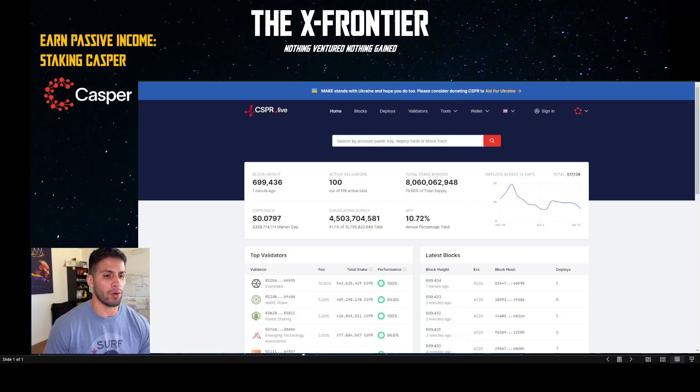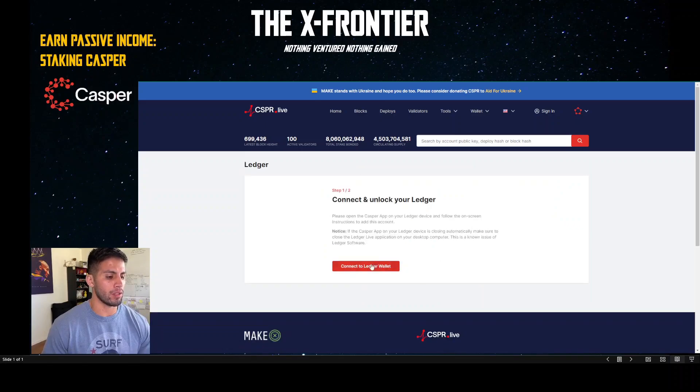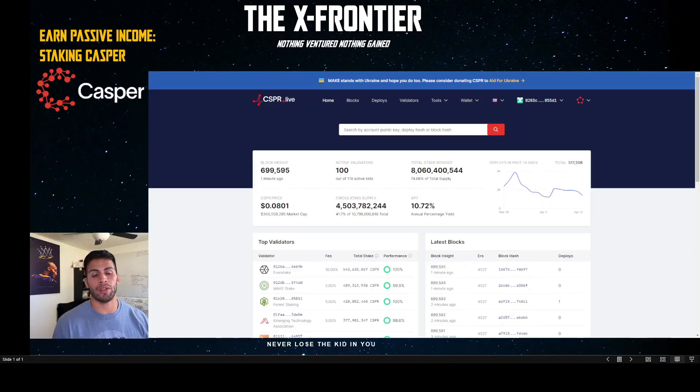You're ready to sign in, so click Sign In. You'll be greeted with a few options. If you don't have a hardware wallet, sign in with the Casper Signer. Since I'm using a Ledger, I'll connect my wallet, access my Casper, select my account, and wait for it to load.